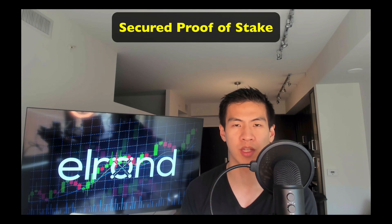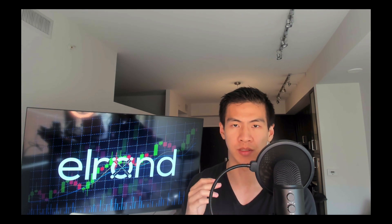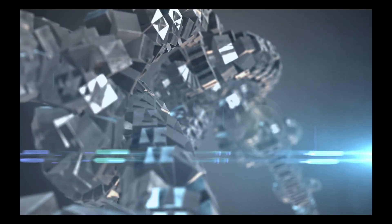Elrond's secured proof of stake is basically an upgrade of Algorand's proof of stake mechanism, and it's faster. All transactions need to be verified by validators in order to be added to the ledger. In Algorand, it can take up to 12 seconds to select a random committee - the consensus group - to do that verification. In Elrond, the operation takes less than 100 milliseconds, because their algorithm doesn't require communication to select the consensus group.